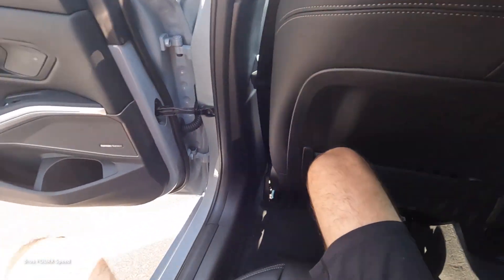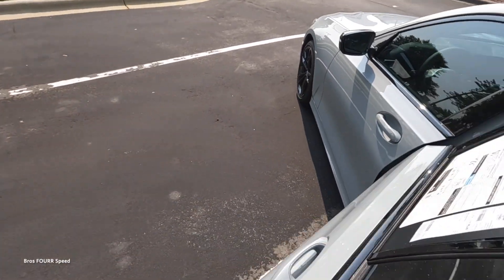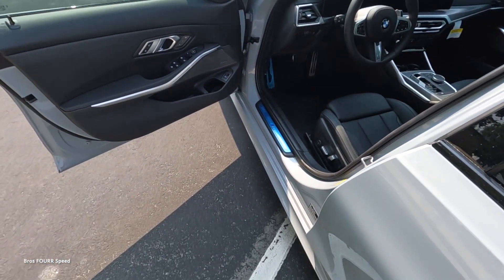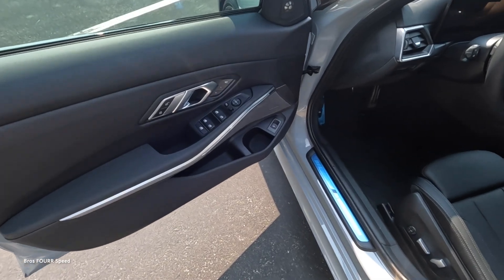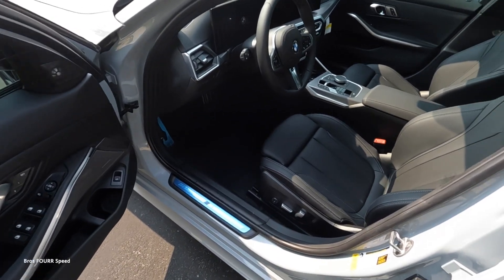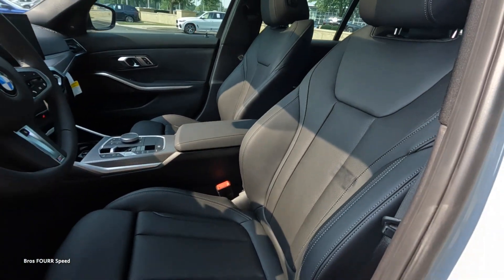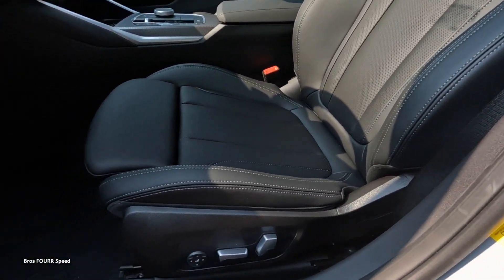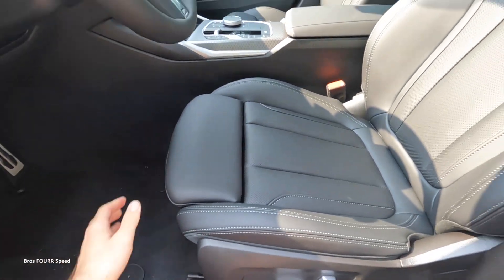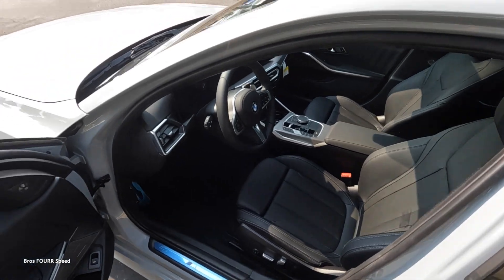The front door panel mirrors the rear with memory seating adjustments, side mirror adjustments, window controls, trunk release, and additional storage. For the automatic seats, the one manual adjustment is the leg support, which you can adjust as needed along with lumbar support.